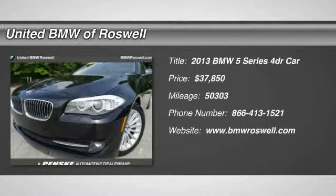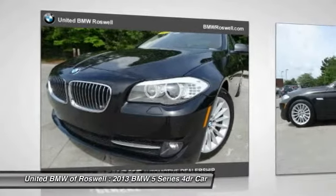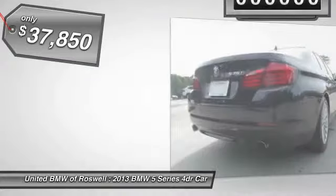The 2013 BMW 5 Series incorporates bold styling cues that departed from BMW's traditional styling language. If you are looking for excitement and boldness, the 5 is for you, and is priced below $40,000.